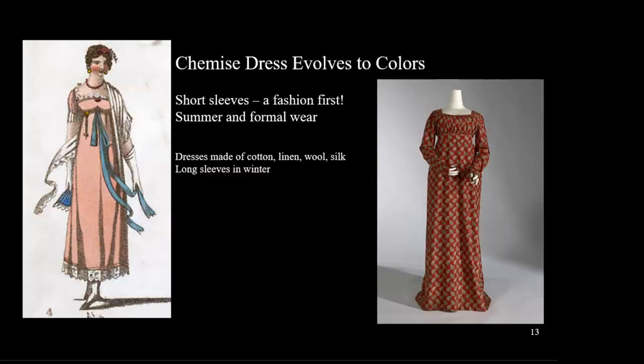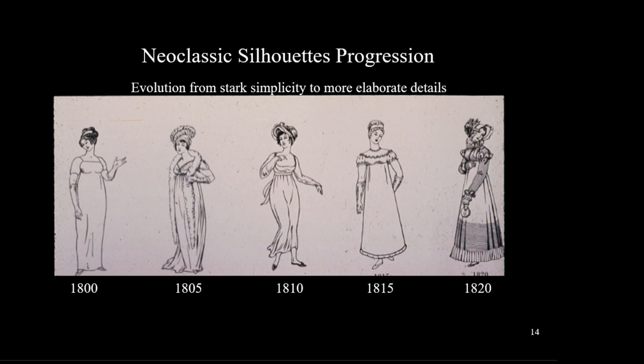The earliest chemises were generally white or light colors because the classical statues we had collected were stripped of their paint and appeared all white. But after a few short years, these dresses show a number of colors and even the use of printed fabric available from India. This is the progression of fashion from a simple chemise dress. About 1815, the dresses develop more structure and the skirts begin to widen.